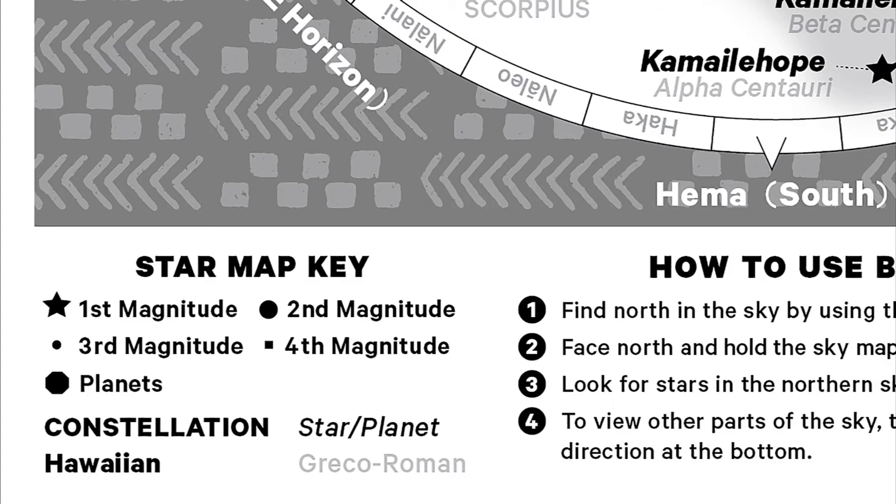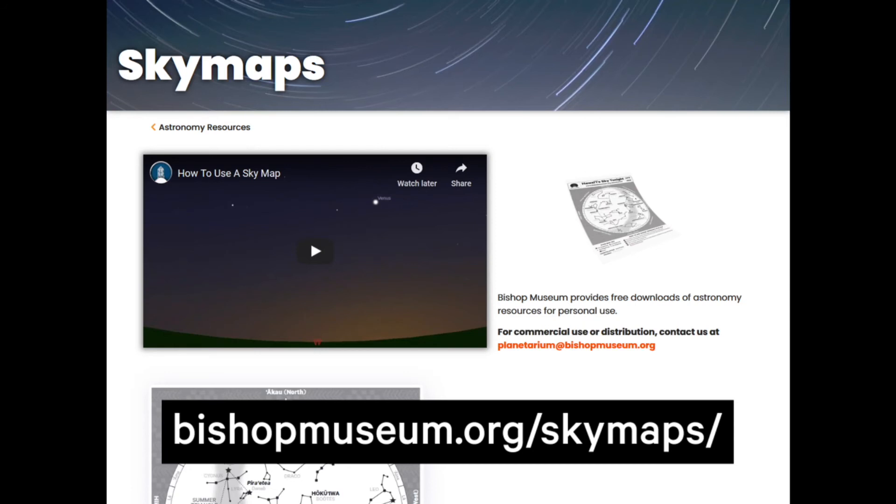The map key in the lower left shows you how to differentiate the brighter stars from the dimmer ones. And while there are a lot of astronomy apps available, you should give the map a try first. Part of the fun is figuring out where everything is on your own. Besides, the longer you're in the dark and not looking at the bright light of your phone, the better your night vision becomes. So take your time and have fun.